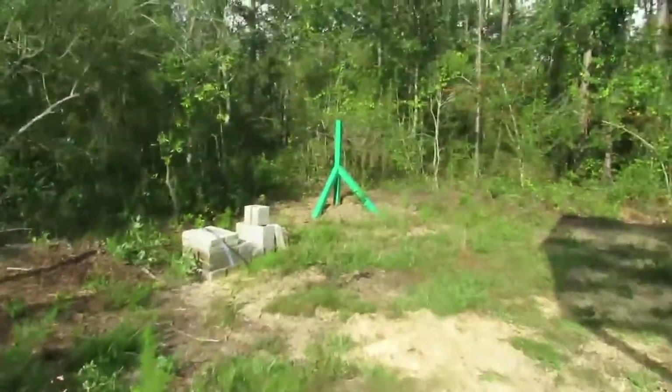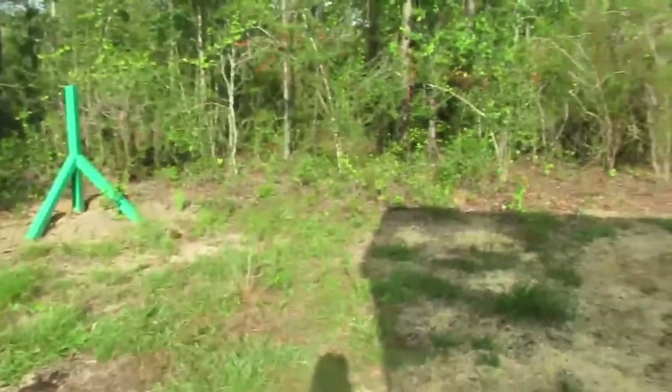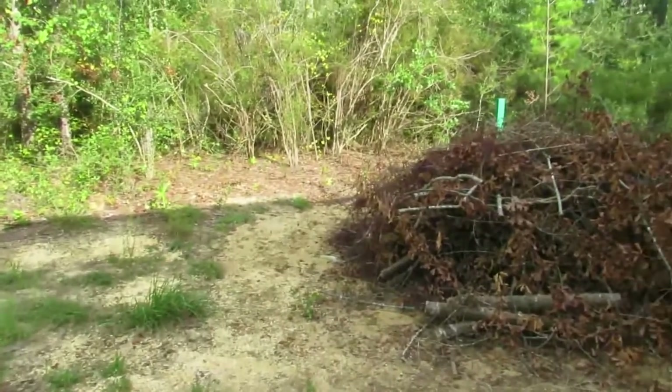We're getting our fence put up. I primed those and painted them with two coats of oil paint while they're a little bit wet so they'll last longer. I'll just cut them off when I pull the wire back. Here's where they put our septic tank.